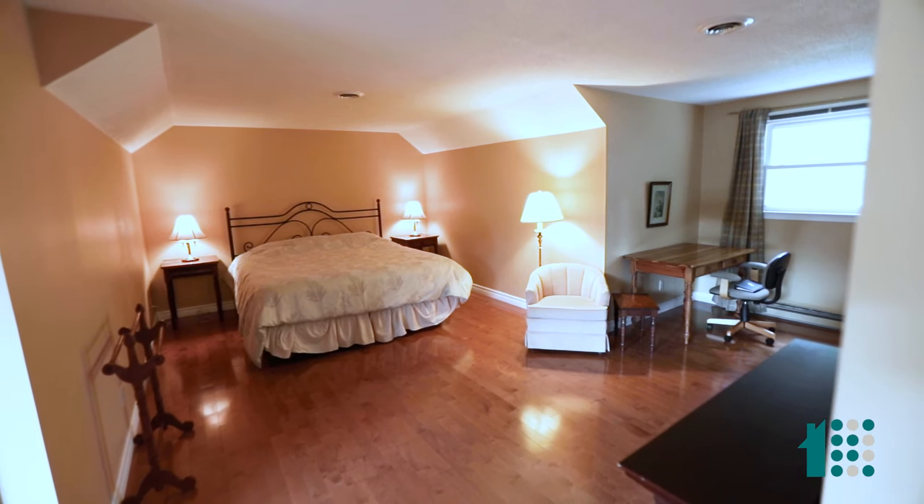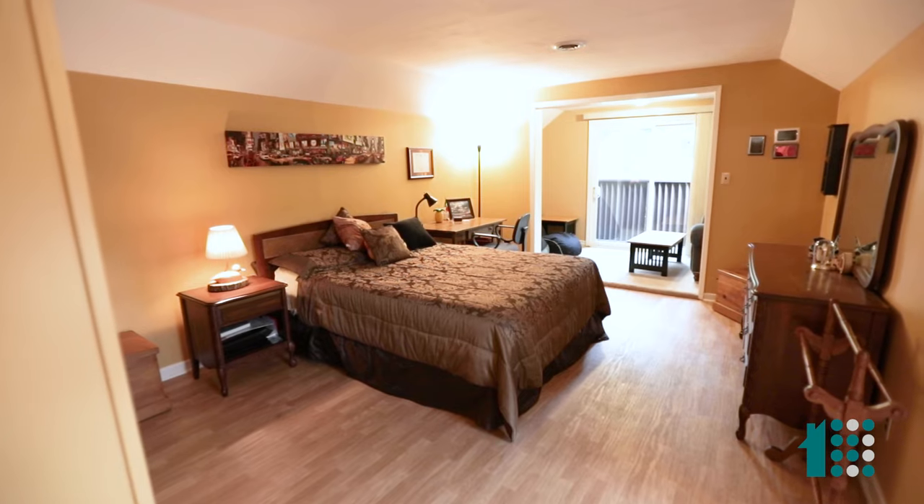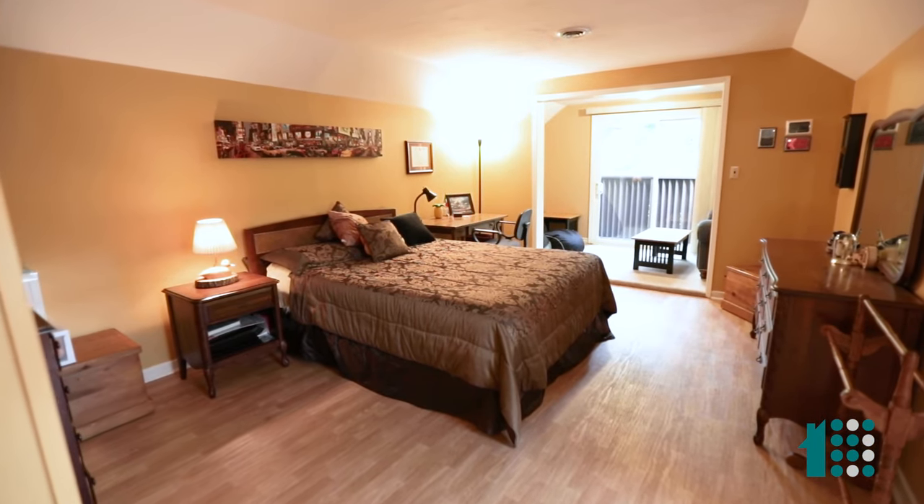Primary bedroom with en-suite has rich granite countertops, dual sinks, and the secondary bedroom that's up here is huge, with a sitting room and large closet space in both.